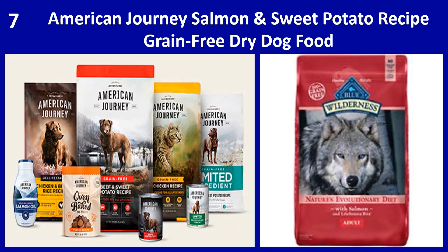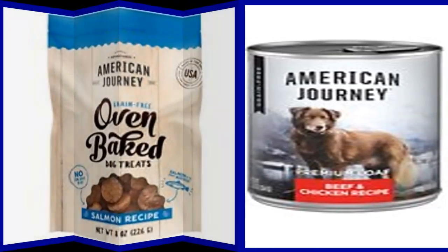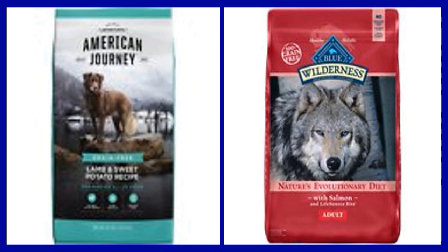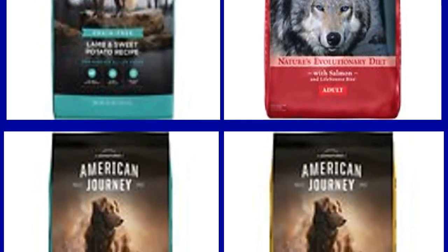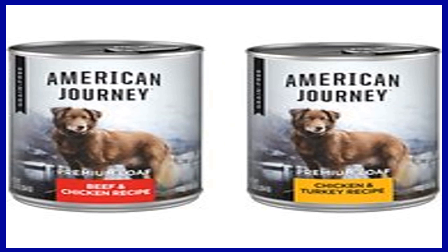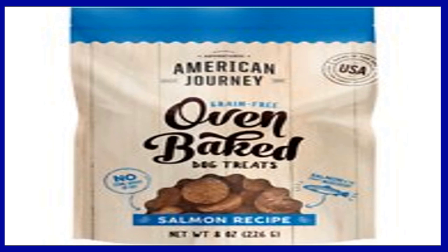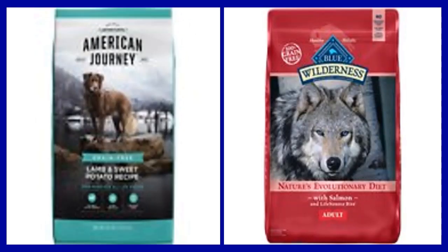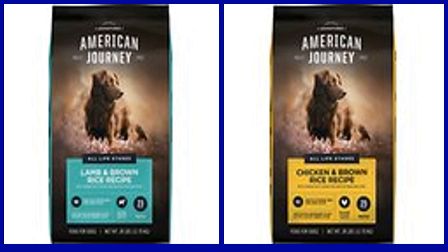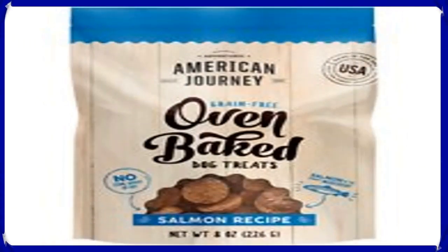Number 7: American Journey salmon and sweet potato recipe grain free dry dog food. American Journey is full of nutritious ingredients that fuel your pet's everyday adventures. The formula features real deboned salmon with the protein and amino acids your dog needs for leaner muscles. Delicious sweet potatoes and chickpeas provide lasting energy, and wholesome fruits and veggies like carrots, dried kelp, and blueberries deliver beneficial fiber, phytonutrients, and antioxidants. Omega fatty acids including DHA and omega-3 support healthy brain and eye development.